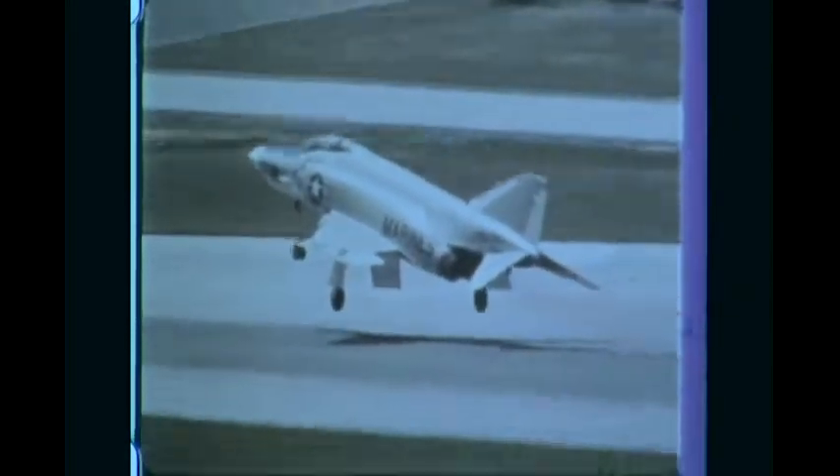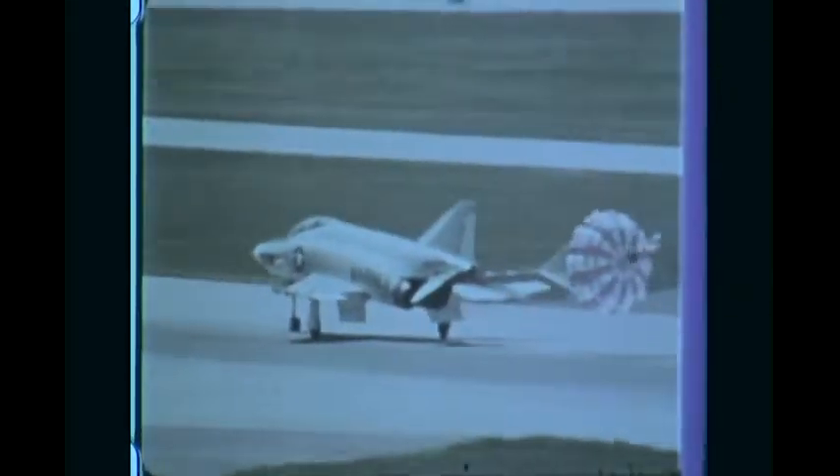It is the power plant for the Starfighter, a multi-mission supersonic fighter; the Hustler, a supersonic bomber; the Vigilante, an attack bomber and reconnaissance aircraft; and the Phantom II, a Mach 2 fighter interceptor.